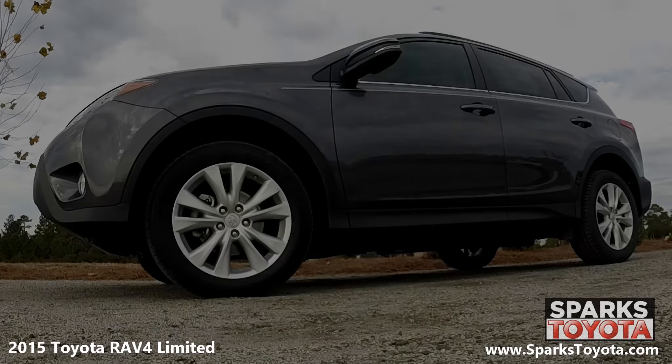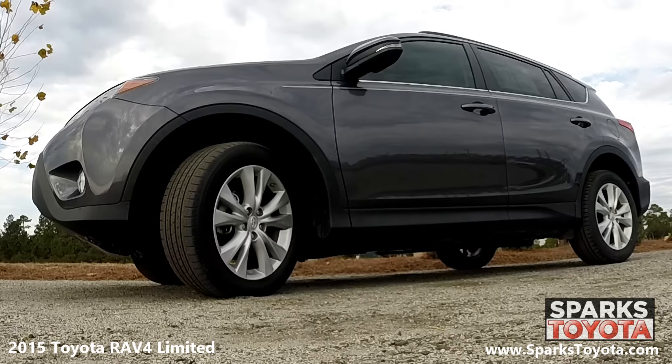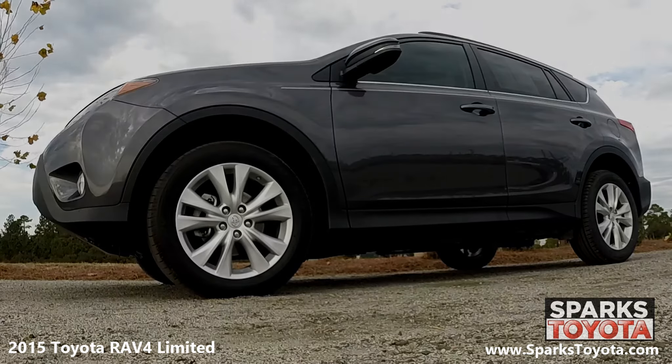This RAV4 has 18 inch alloy wheels and performance tires with lots of tread left. There's also a spare tire and low tire pressure warning system for your convenience and safety.